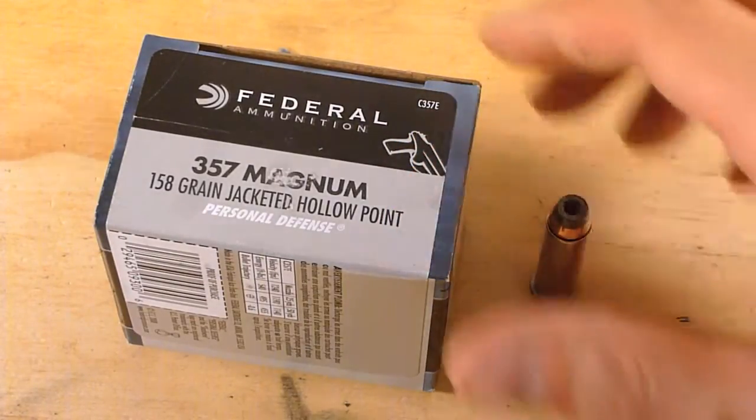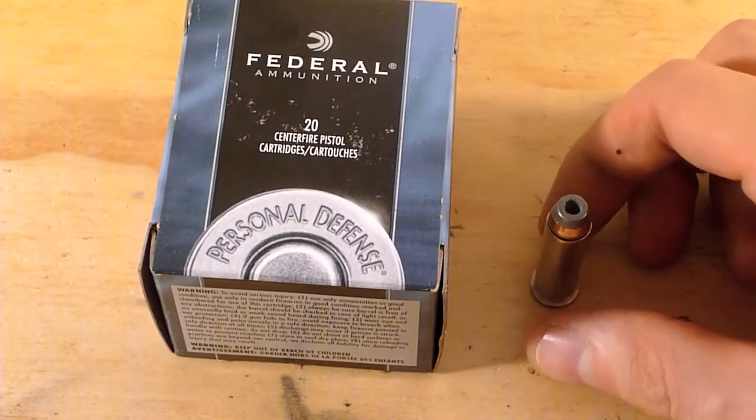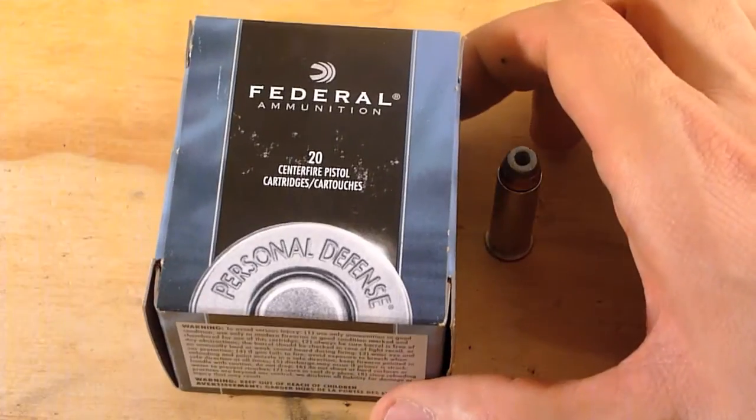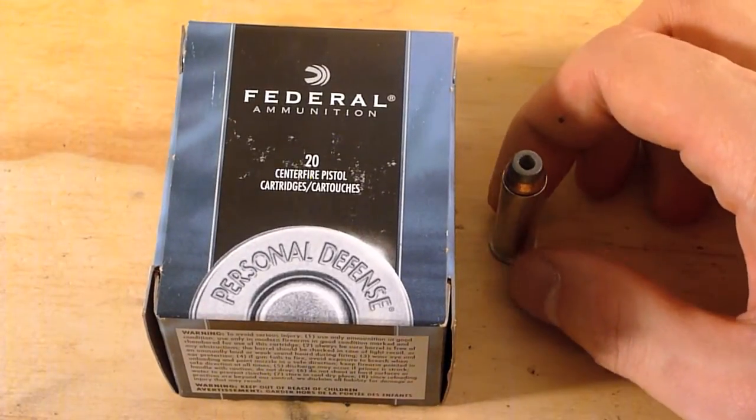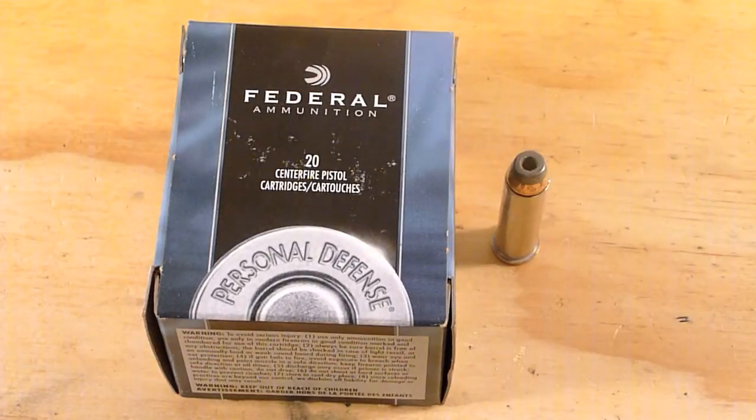I'm actually carrying this round right now in my SP-101. .357 Magnum, around me at least, is still scarce, as well as on the internet. I've seen this round around a little bit, so I decided to pick up a box and see how it does.